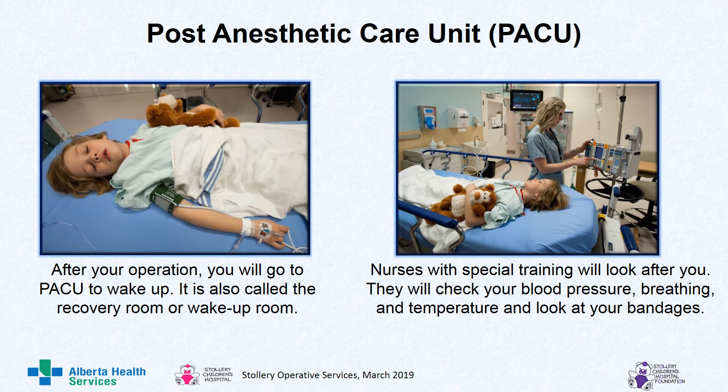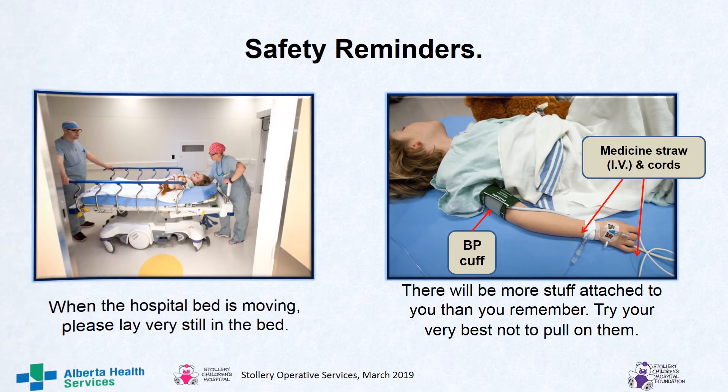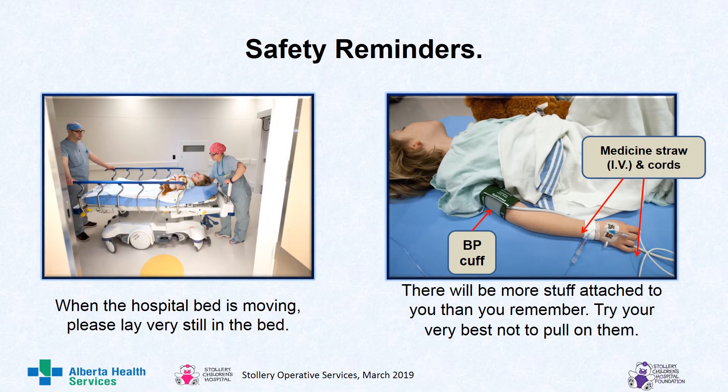After your operation, you will go to PACU to wake up — it is also called the recovery room or the wake up room. PACU stands for the Post Anesthetic Care Unit. Nurses with special training will look after you here. They will check your blood pressure, breathing and temperature, and look at your bandages. Safety reminders: when the hospital bed is moving, please lay very still. There will be more stuff attached to you than you remember — try your very best not to pull on them. There will be a BP cuff, the medicine straw, and some more cords.